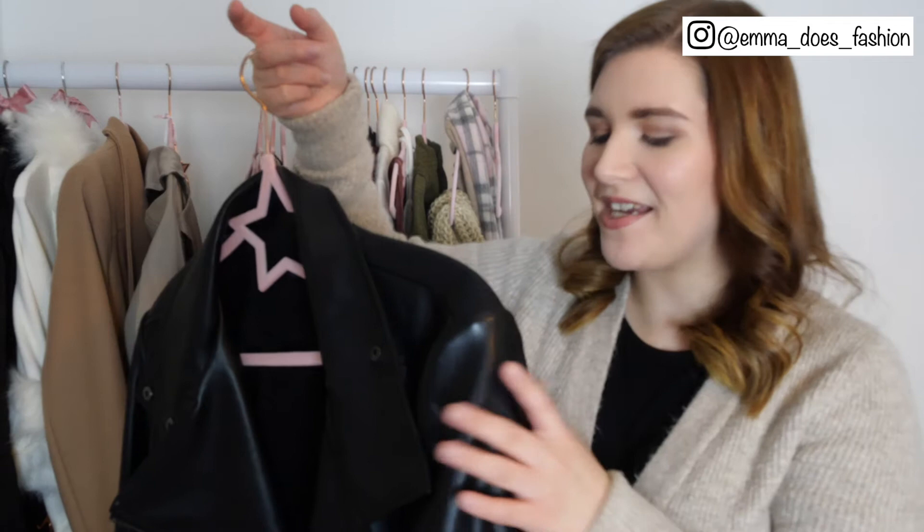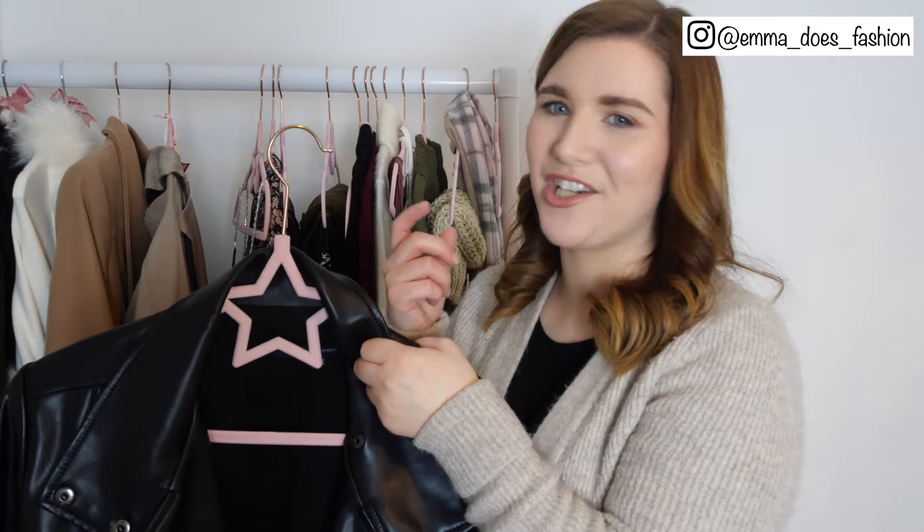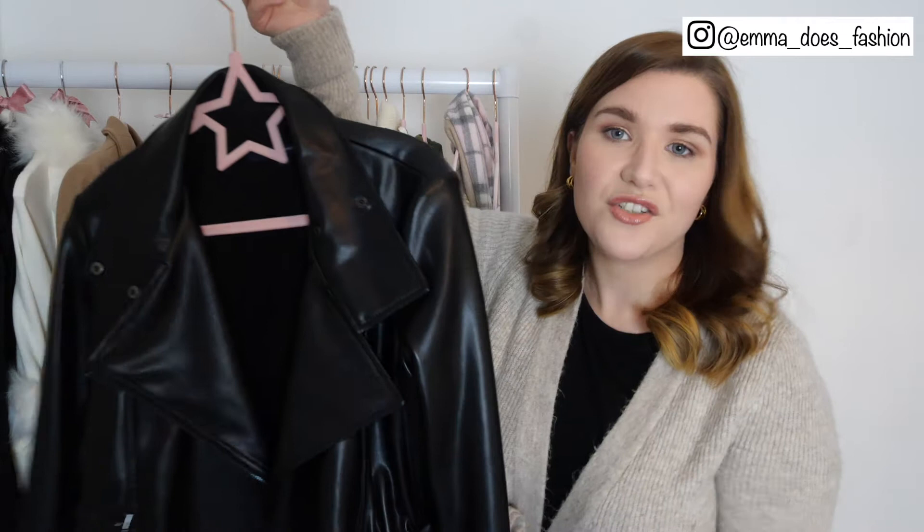This next piece is a faux leather jacket from French Connection. This absolutely brings me joy, I think it's so so nice. I bought it back when I first started my Instagram account and I remember being really really nervous — the camera was shaking — when I first spoke on my Instagram stories, but this I really really love. It's a very good transitional piece and I'm really looking forward to wearing it in spring.